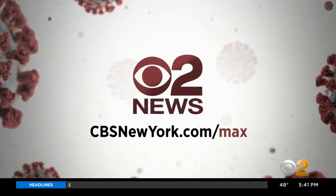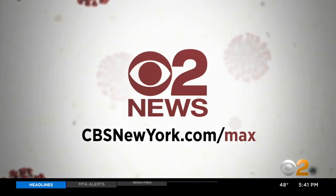And if you'd like to ask Dr. Max a question, go to cbsnewyork.com/max.